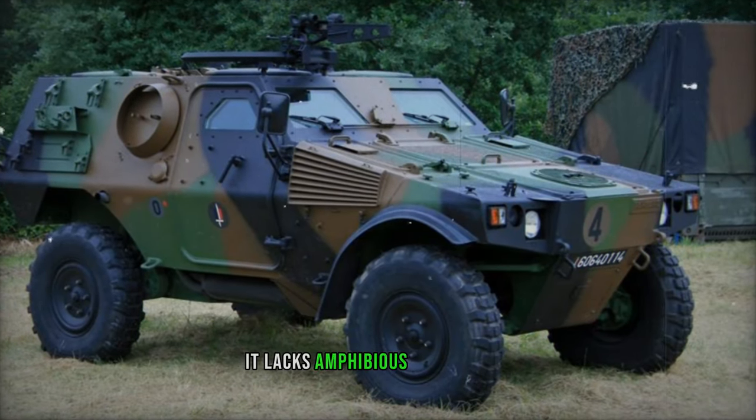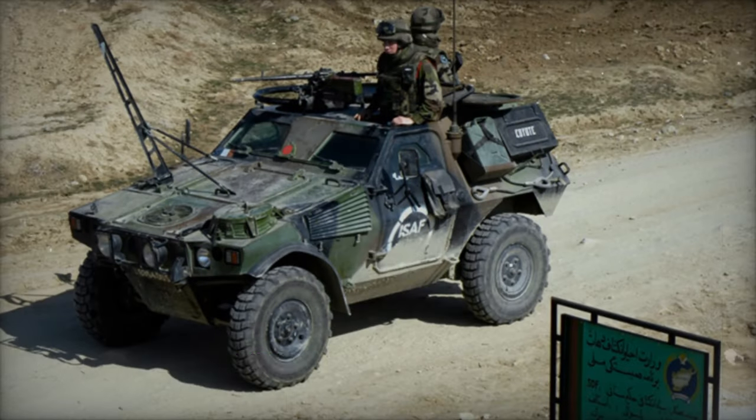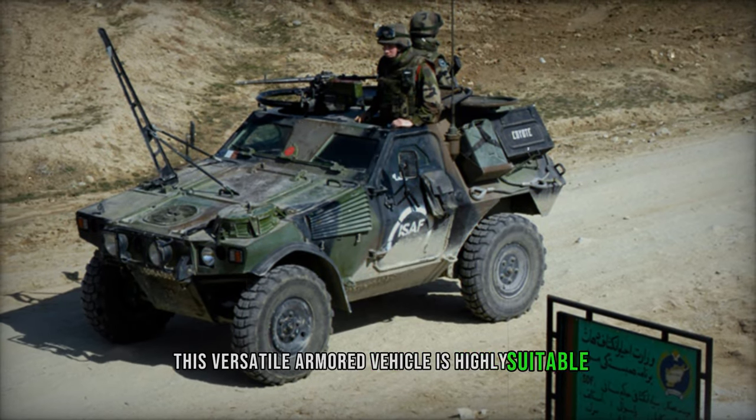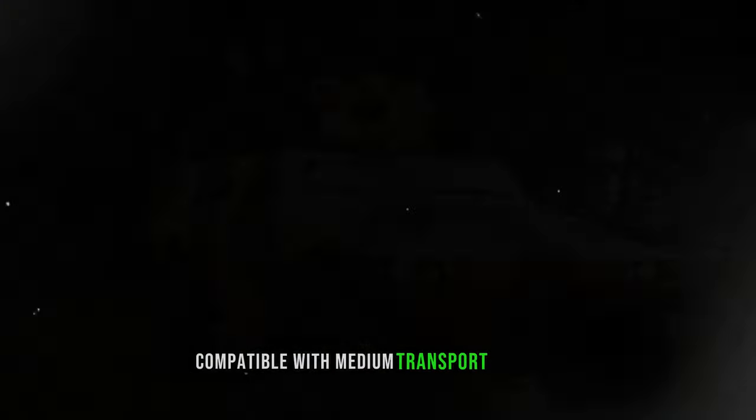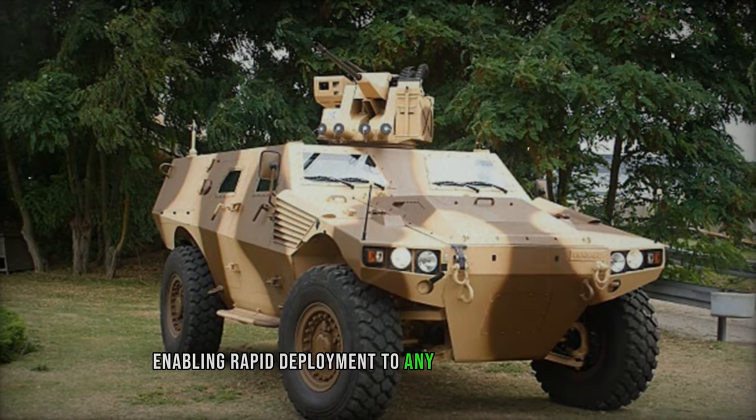Equipped with run-flat tires and a central tire inflation system, it lacks amphibious capabilities, although development of an amphibious propulsion system was underway. This versatile armored vehicle is highly suitable for airlift operations, compatible with medium transport aircraft like the C-130 Hercules, enabling rapid deployment to any location worldwide.